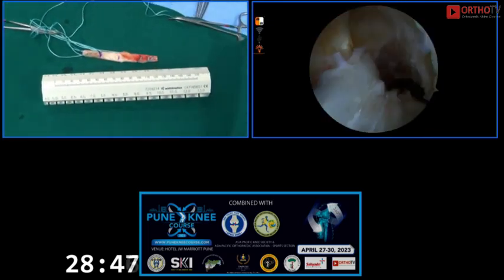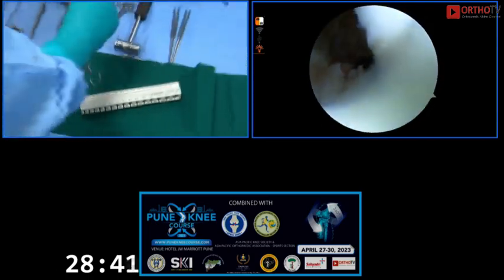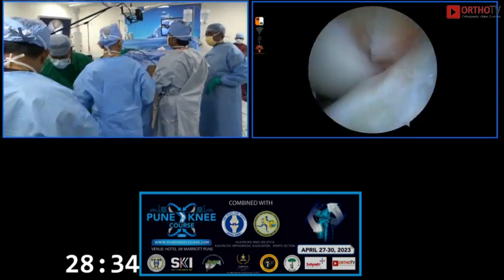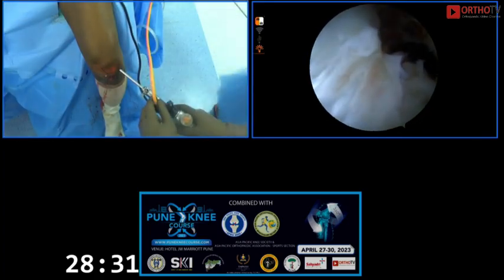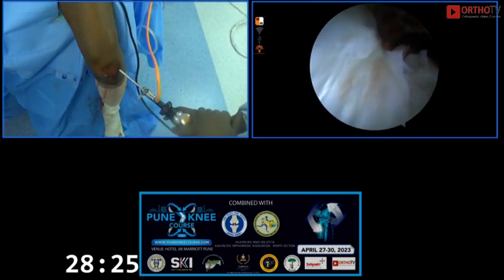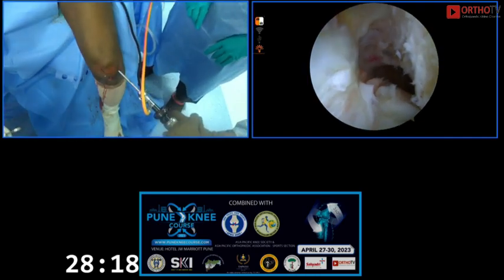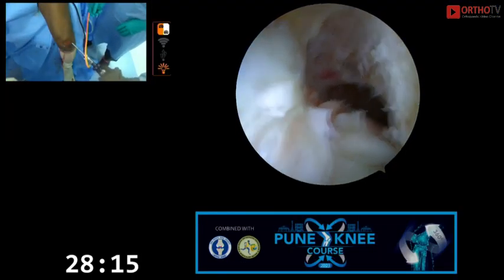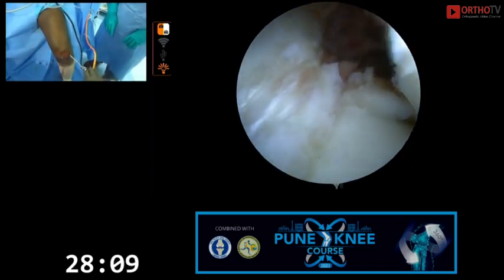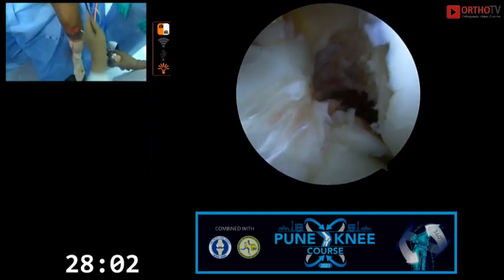I am going to use the trans-tibial technique to do the BTB reconstruction. I went in already for the diagnostic — medial meniscus normal, lateral meniscus normal. The intercondylar notch is a bit narrow, so I am doing a little notchplasty. Now I am using the shaver. There is an article where I argued it's a myth that you get anterior knee pain with BTB graft harvest. The main reason I called it a myth is because of the harvesting technique — I avoid a midline skin incision, my skin incision is small, about 4 cm, maybe 1 to 2 cm longer than for my hamstring, and I repair the paratenon at the end.